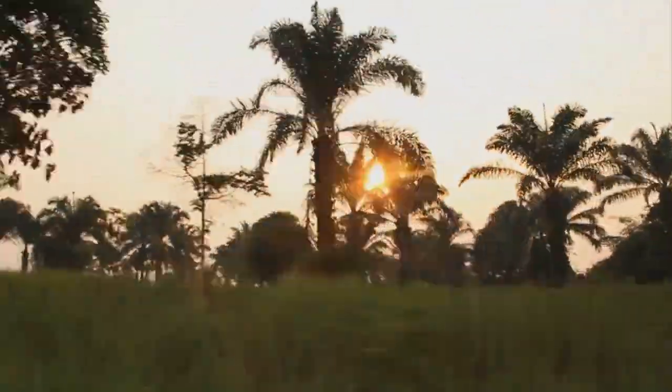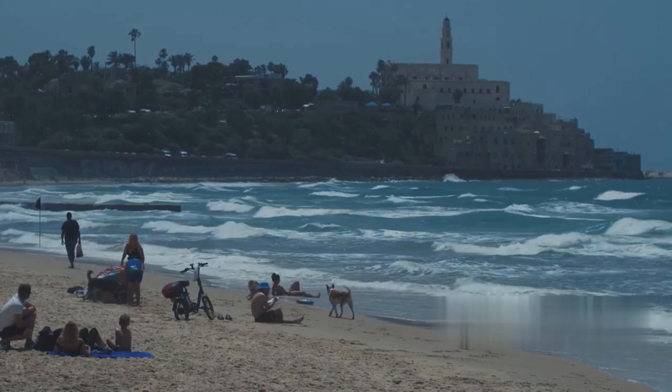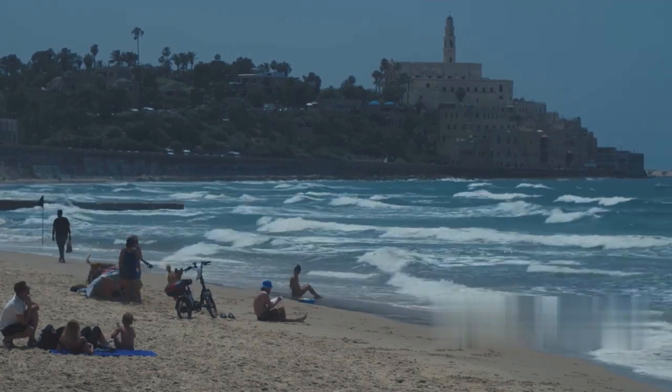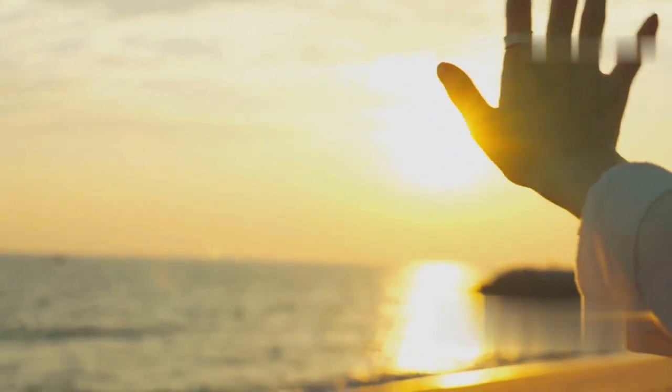So there you have it. A tour of the Gambia offers a blend of history, culture and natural beauty. Whether you're a history buff, a nature lover, or just looking to relax on a tropical beach, the Gambia has something for everyone. Thanks for joining me on this journey. Until next time, happy traveling.